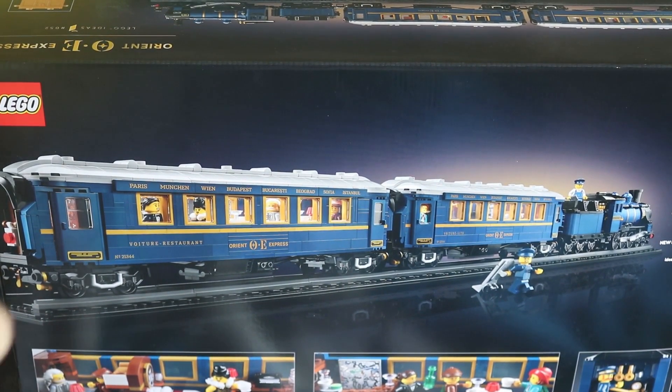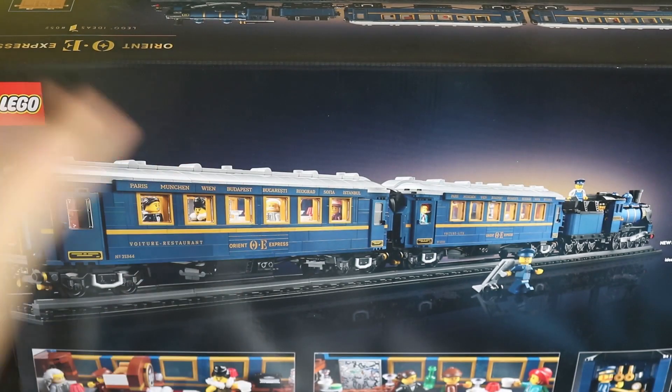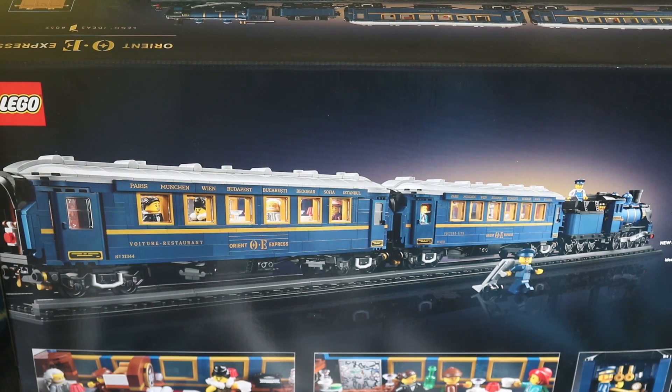Folks, if you enjoyed this LEGO haul, please hit the like button and let me know in the comments what you think of this set. I'm quite surprised by how much detail there is, especially with the sleeper car and dining car. I feel like it's essentially an upgraded version of the Emerald Knight — possibly a bit bigger, but definitely more of an upgrade.